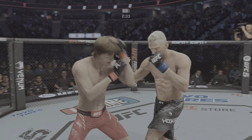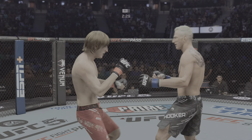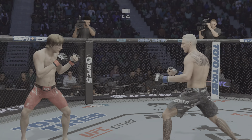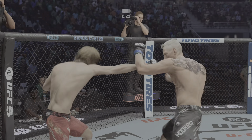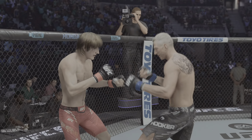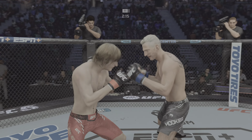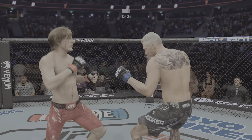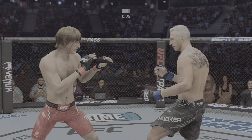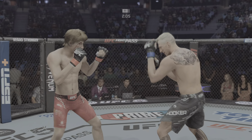Leg kick is my favorite strike. Hook to the head there by Hooker, unable to connect on that one. Now that cut in the eye area is becoming a major storyline. He's got to be careful — very careful in addressing it right now before it gets to the point that there's nothing he can do about it.